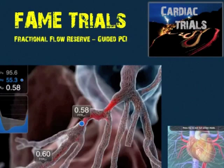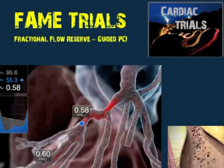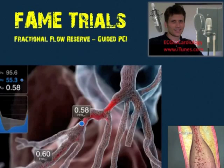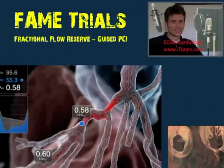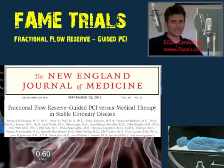Welcome back to the clinical trials portion of the podcast where we're about to discuss the FAME 1 and FAME 2 clinical trials. FAME 2 was a highly anticipated clinical trial published September 13, 2012 in the New England Journal of Medicine.